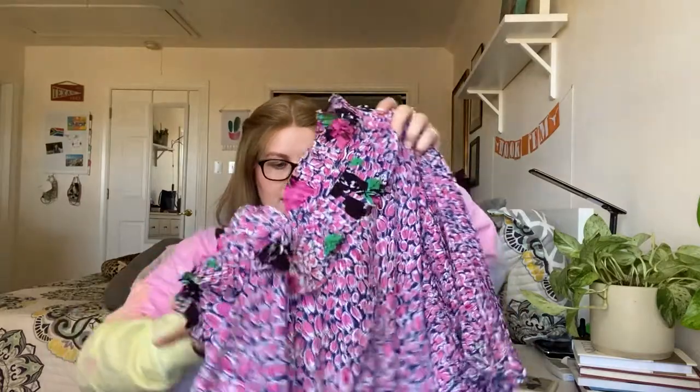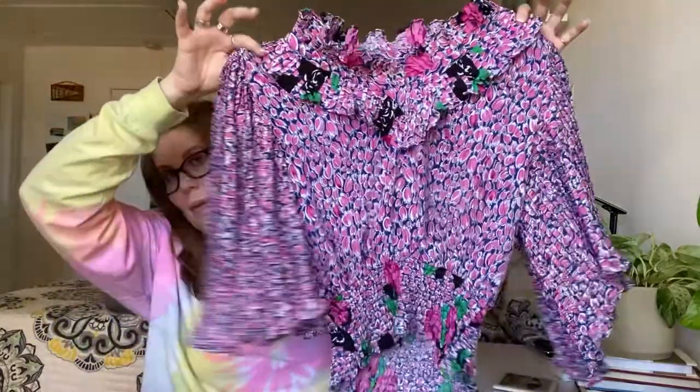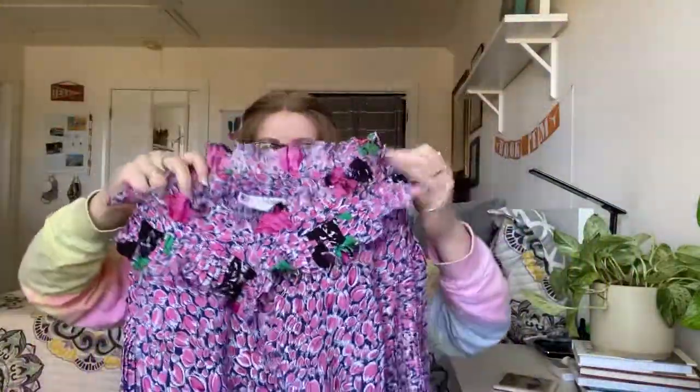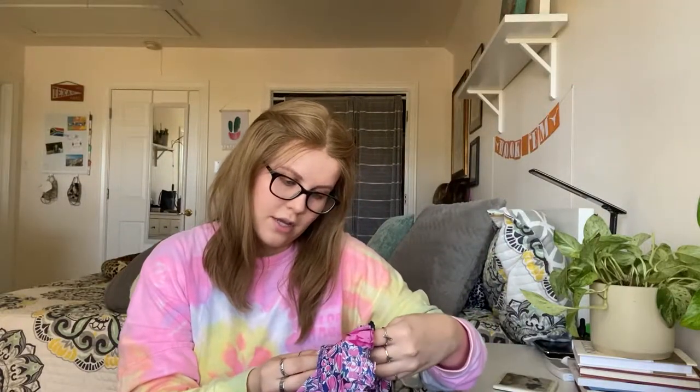I came across a bunch of vintage pieces in the bins and there were two I was extremely interested in. The first is this dress — tell me this is not straight out of the 80s. It's got an elastic waistband with pleated frills. The brand is Mosaic, an extra small, with a made in USA tag and shoulder pads.